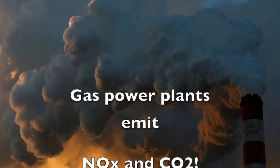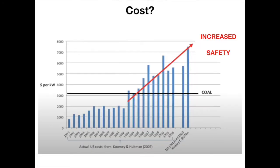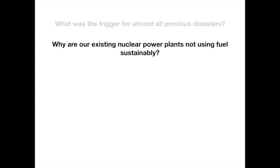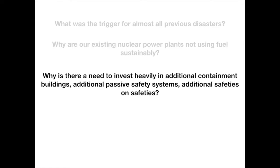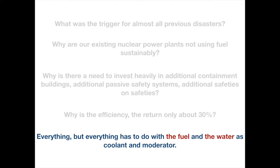Even Germany, our misguided model country, is betting on coal-fired power plants, and Belgium will soon be little better with its nitrogen dioxide and carbon dioxide emitting gas plants. We need to ask: what triggered almost all previous nuclear disasters? Why are our existing nuclear power plants not using fuel sustainably? Why invest heavily in additional containment buildings, passive safety systems, and safeties on safeties? Why is the thermodynamic efficiency only about 30%? Everything has to do with the fuel and water as coolant and moderator.